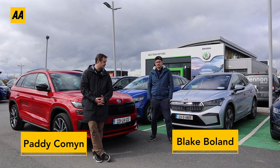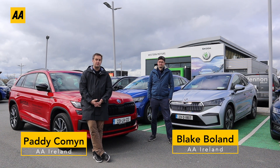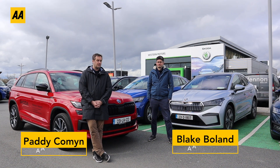Putting fuel in your car or charging your EV is getting more expensive by the week, but what can you do to save some money? We're here at Western Motors in Drogheda to find out.